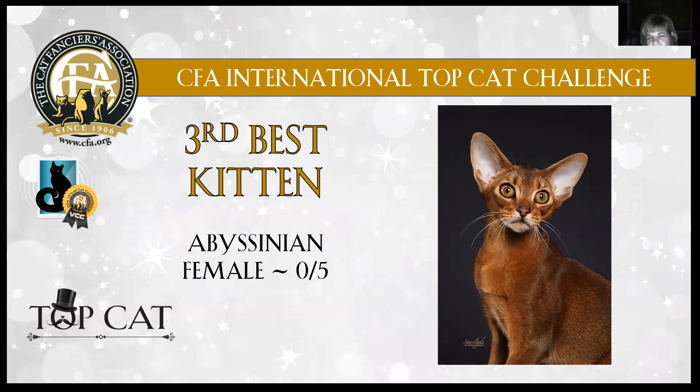3rd best — Abyssinian female, five months old. Look at that head — those large, large, large cup ears. The beautiful, large eye. Gorgeous ticking on the coat. You can see in this picture against that black background the beautiful ticking. The warmth and undertones of that undercoat is just amazing. There were a few more pictures — you can see the length of body and legs. She stands on her tippy toes. This Abyssinian female, five months old, is 3rd best kitten in show.